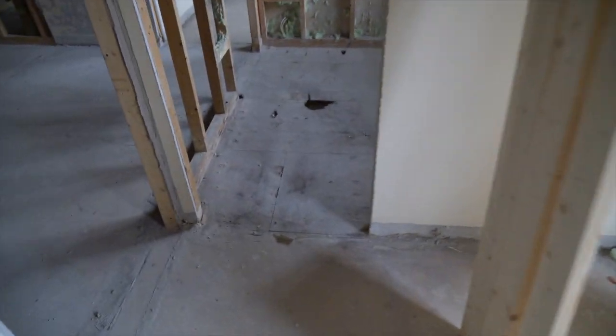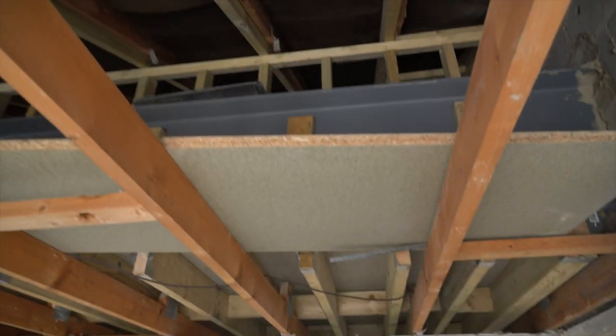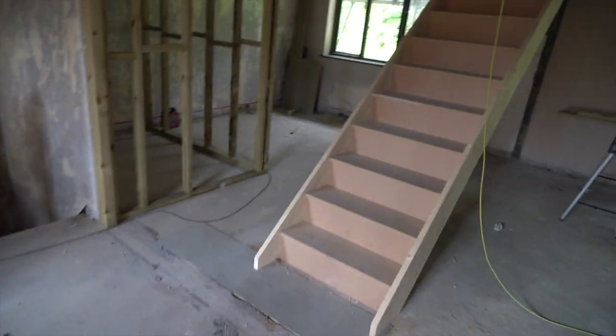You can see this is the en suite here for this bedroom, this is another bedroom. And then this is going to be the en suite for this bedroom, that's the en suite for next door. Windows going in there and some pretty fixing.